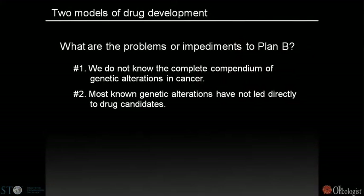To implement Plan B, it's worth considering what problems might block us from shifting from Plan A more robustly. The first problem is that in order to understand cancer from a genetic perspective, one would have to know all the genetic alterations in all cancers — and we still don't know that, despite the advent of high-throughput sequencing.